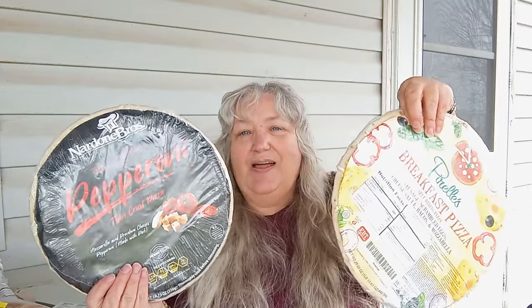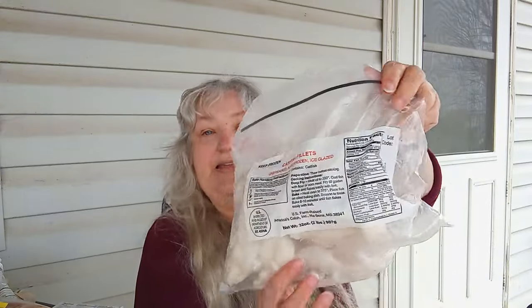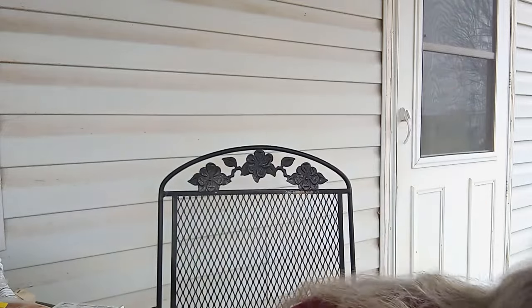Not one but two pizzas — now we got a pizza party! And that one is a breakfast pizza — okay, I'm all in on that! So here we have some hot fish fillets — definitely need some breading on those — and then we have lean ground beef.